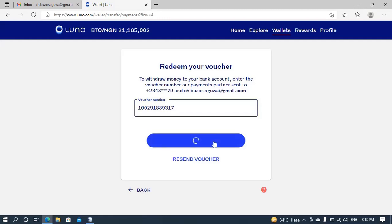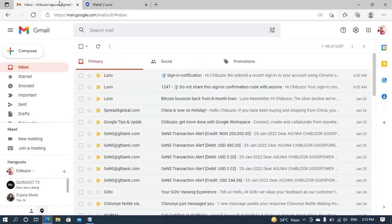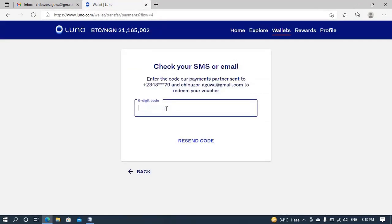I click 'Redeem Voucher.' It says 'Check SMS or email for a six-digit code.' My email — nothing yet. But the OTP code has arrived by SMS, so let me open it on my mobile phone. The OTP is 4 6 4 6 2 2 5 8. Let me enter that and see what's next.